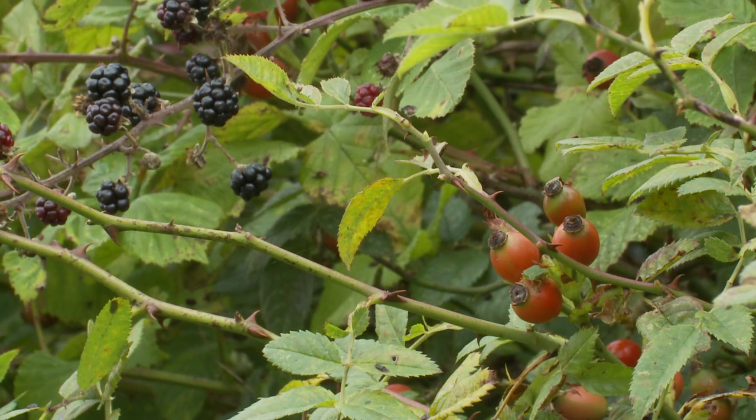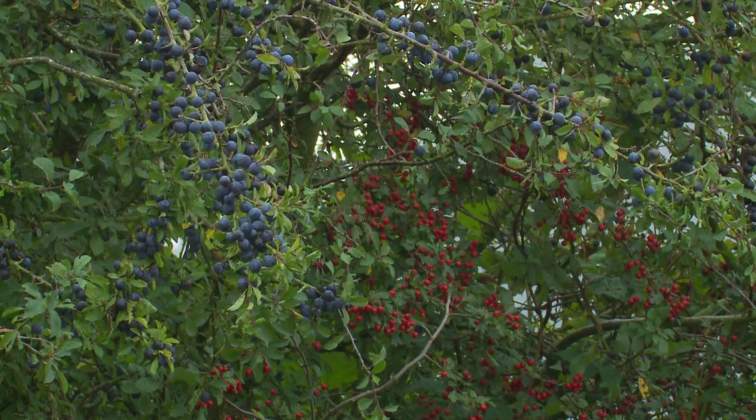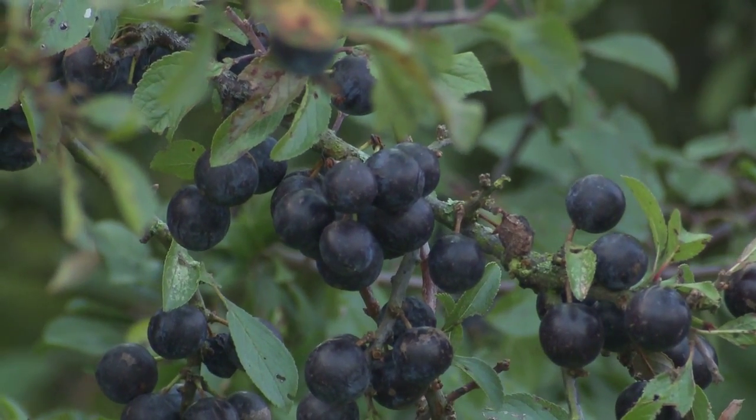Rose hips from the dog rose — these can be made into medicinal syrup. The juxtaposition of the dark blue sloe berry against the bright red hawthorn berry. We will use these to make lovely sloe gin.